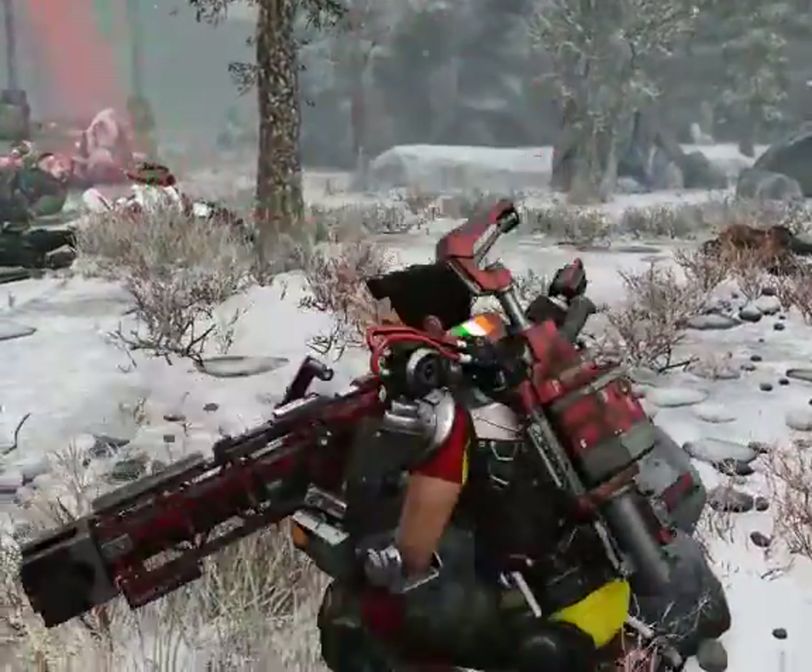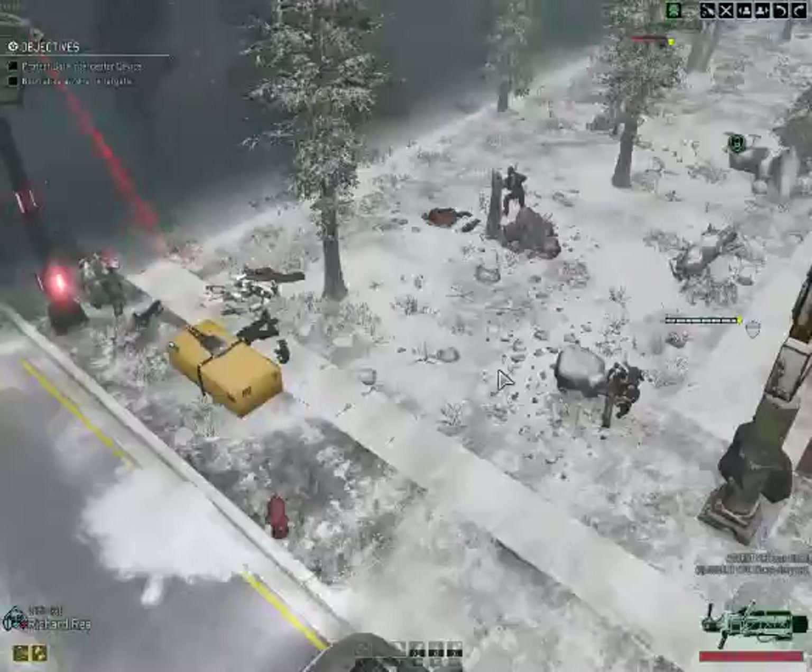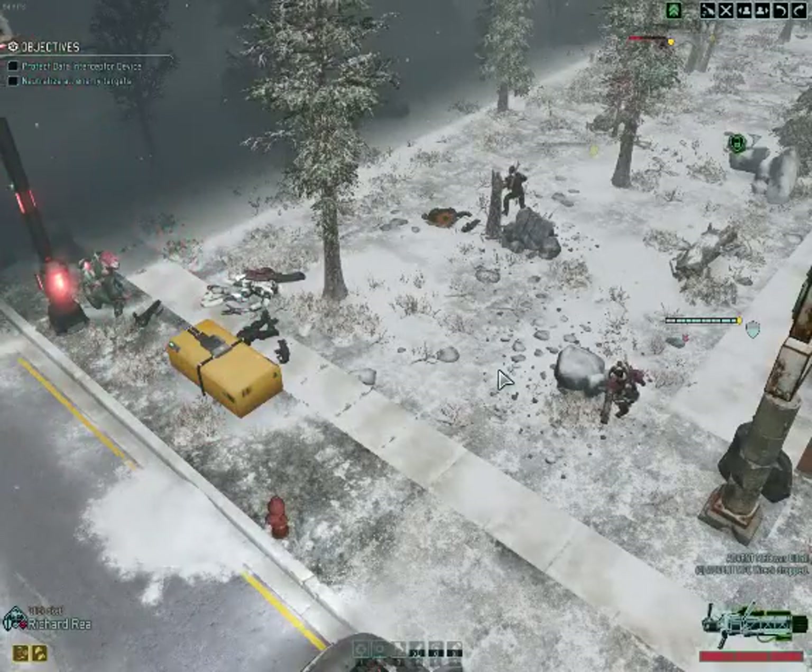Our favorite thing to do is to find the most screwed-up properties that we can. The bigger the disaster, the bigger the reward.